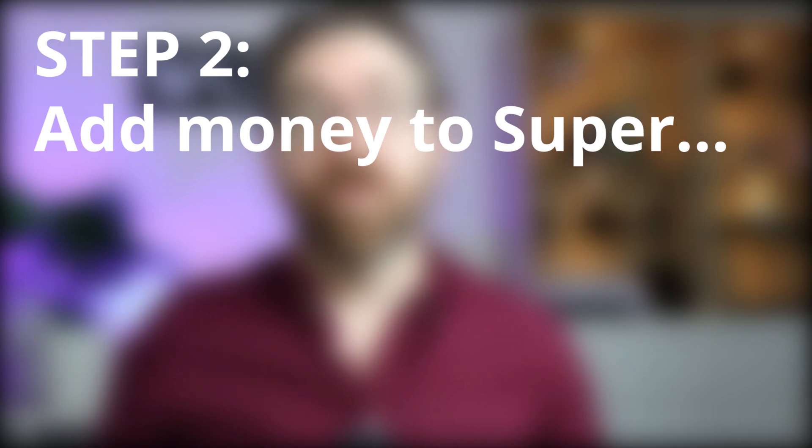So how does the scheme work? There are six simple steps. Step 1: plan and prepare. Step 2: add money to super. Step 3: continue to add money to super without going over the limits. Step 4: withdraw your money from super while considering the limits. Step 5: use your money to purchase a property. Step 6: rub your hands together and laugh while you enjoy that free money.